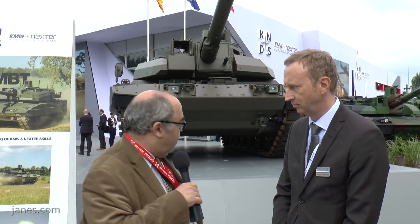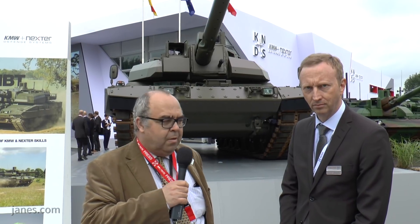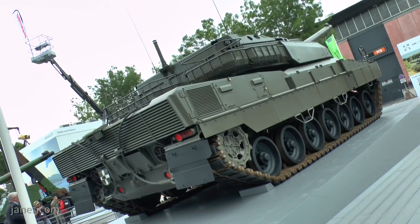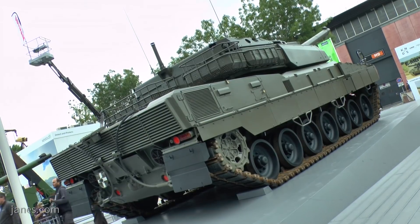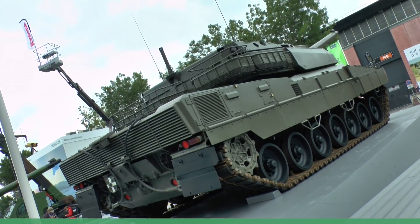We're on the outside display area looking at the EMBT, and I have the project leader of the program, François Gohani. I'd like to begin by asking if you could describe the program. Yes.